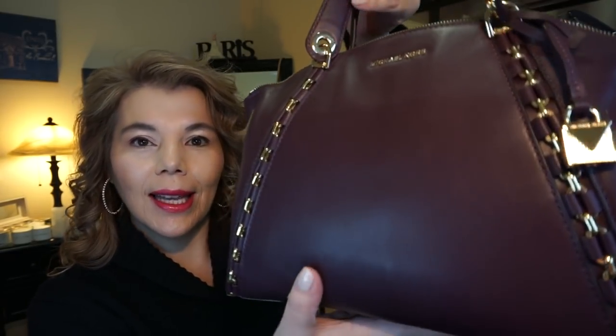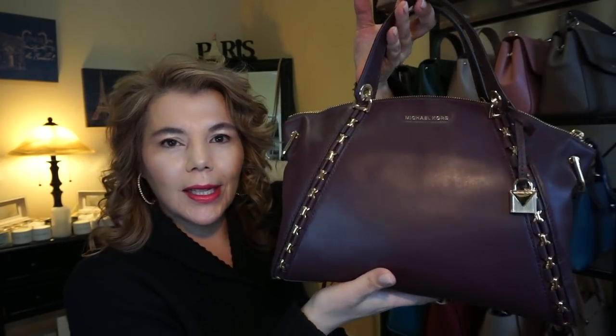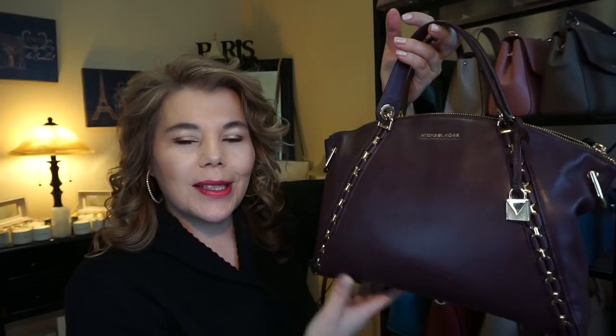Last but not least is the Michael Kors Sadie — the exact same style but in the gold tone hardware and the color damson, which is like a dark purpley brown. It is also in the smooth leather.